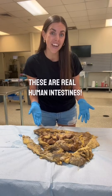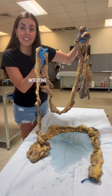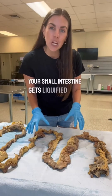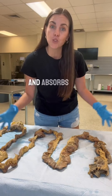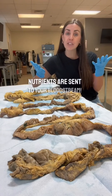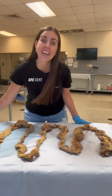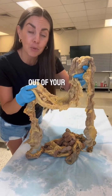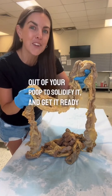These are real human intestines. This is the small intestine, and it's actually longer than the large intestine. Your small intestine gets liquefied food from your stomach and absorbs nutrients from that food. Then those nutrients are sent to your bloodstream. All the leftovers are sent to the large intestine.